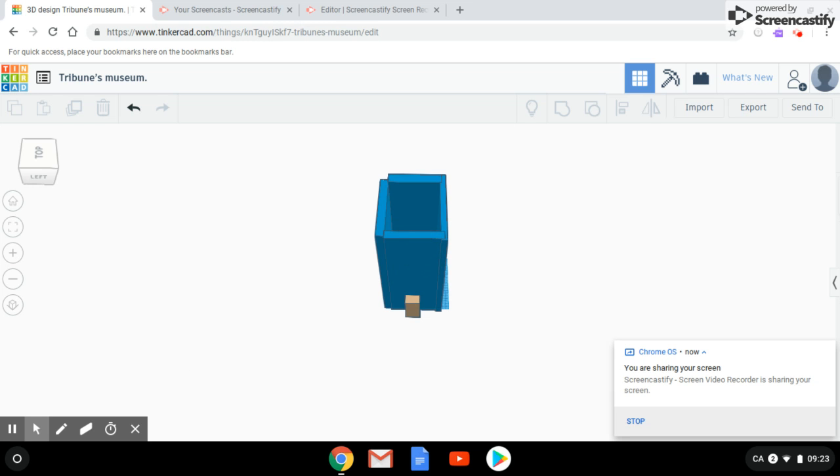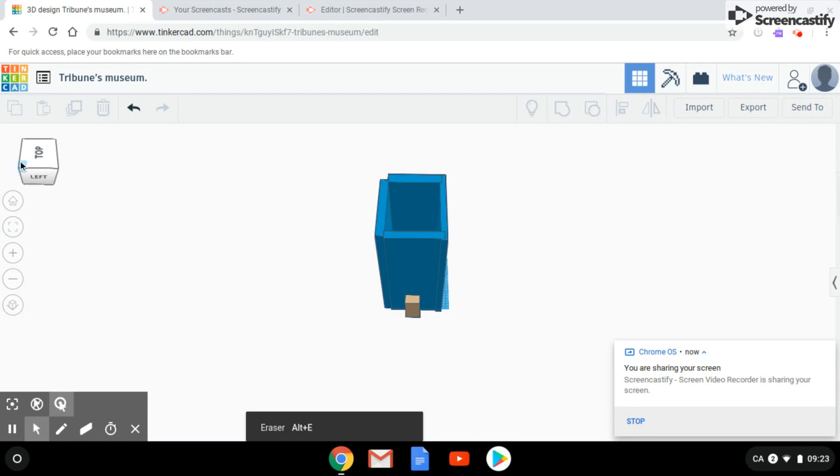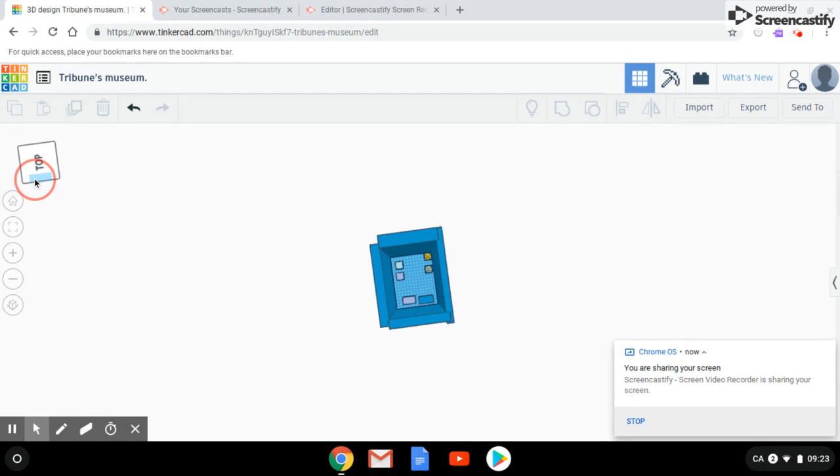Hello! This is Tribune's Museum. Let's have a look inside our Tribune's Museum.